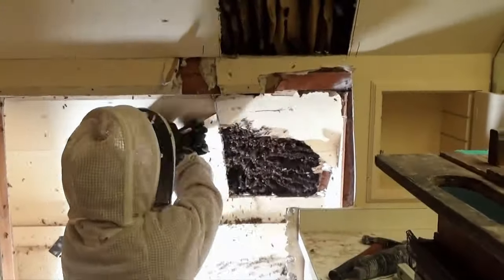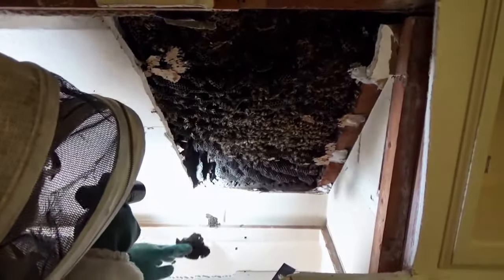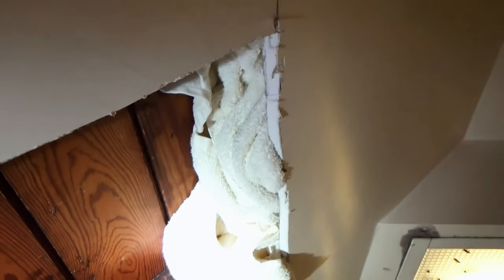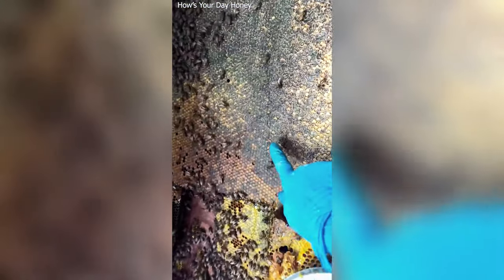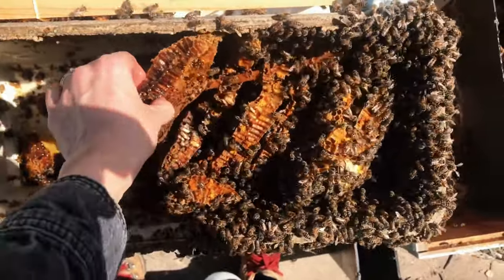They decided to bring in Elisha Bixler, the owner of How's Your Day Honey and an experienced beekeeper, to assess the situation and see if the bees could be relocated. As Bixler began carefully chiseling away at the wall, she uncovered a colossal beehive that stretched from the floor to the ceiling, housing a minimum of 80,000 honeybees. The hive contained around 100 pounds of honey, which had oozed out and spread throughout the space.